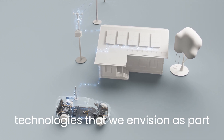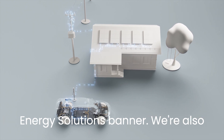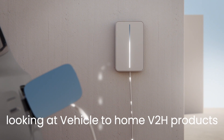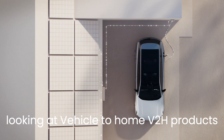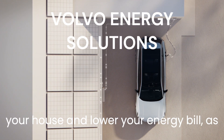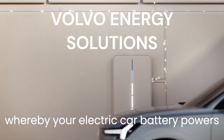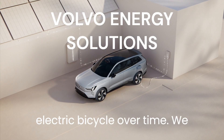V2G is just one of the technologies we envision as part of that ecosystem offer under the Volvo Cars Energy Solutions banner. We're also looking at vehicle-to-home (V2H) products that allow you to send back energy to your house and lower your energy bill, as well as vehicle-to-load (V2L) services whereby your electric car battery powers your camping gear or charges your electric bicycle.